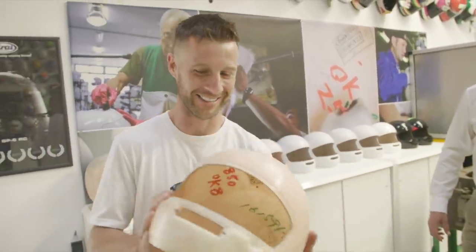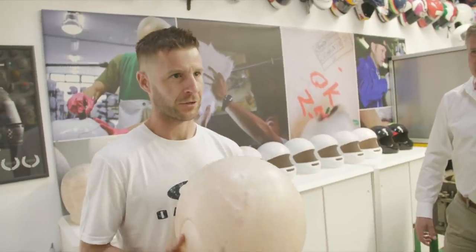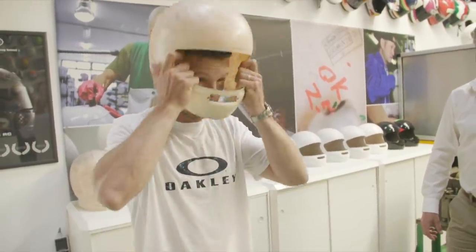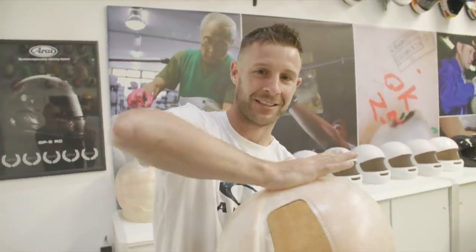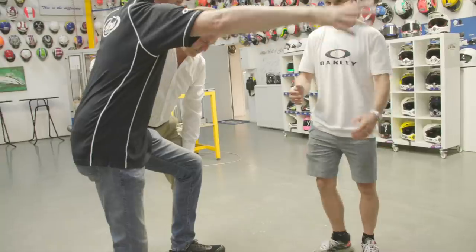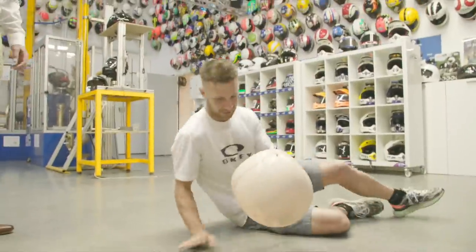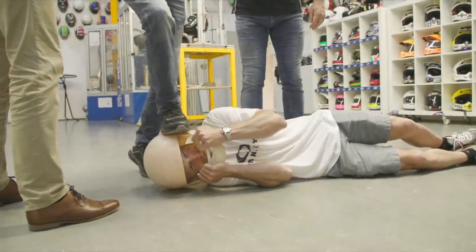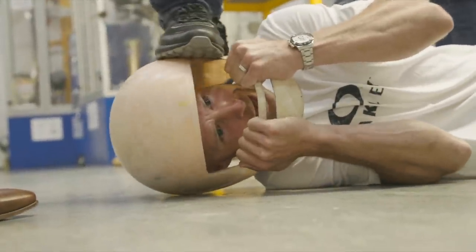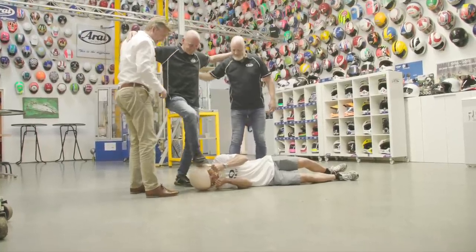I had another motocross helmet I remember back in my early days and I could flex the cheek pads with my hands and I felt like if I'm going to crash, it's not good. But I've seen a test where a human could stand on this and the shell won't break. Shall we try it out? With one hand. I trust you guys. Are you on? Yeah, he is. Still scary.